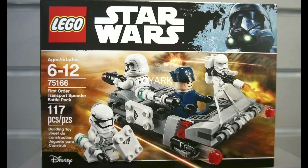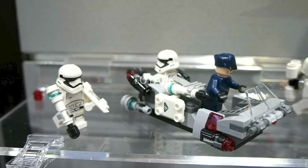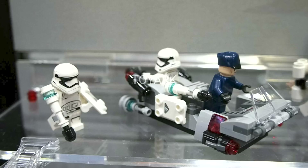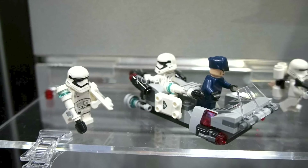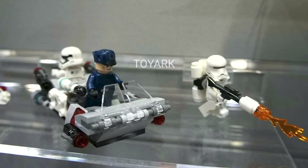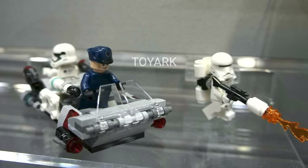First up from Star Wars The Force Awakens we have the First Order Transport Speeder Battle Pack. This set has 117 pieces and retails for $14.99. As with most battle packs it's all about the figures, and it's really great that we get two First Order Stormtroopers, one Flame Trooper, and an officer. The minifigures look pretty standard but it's always great to get more troopers, and I'm really loving these newer shield pieces. The speeder build is nothing to write home about but it's a good addition. It is important to note that this battle pack will be $14.99 instead of the $12.99 we came to know.